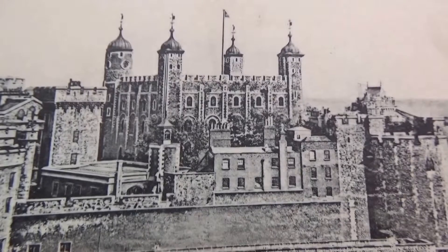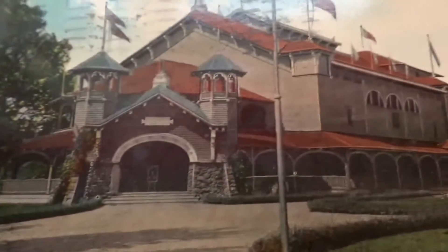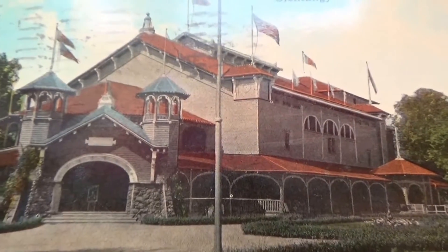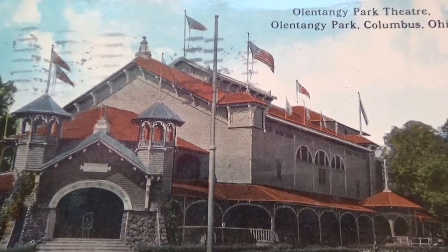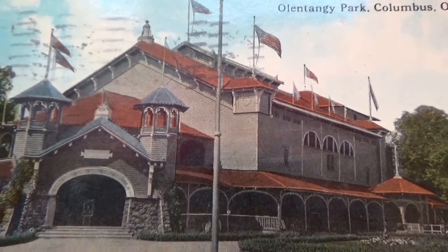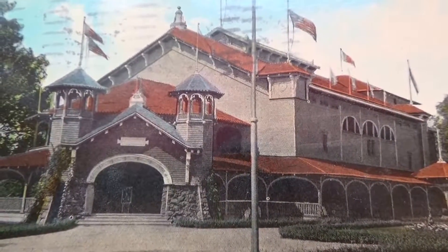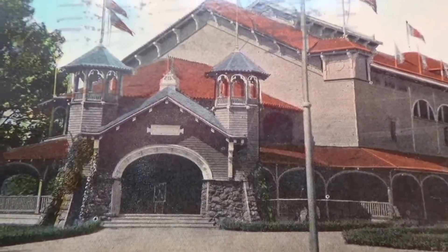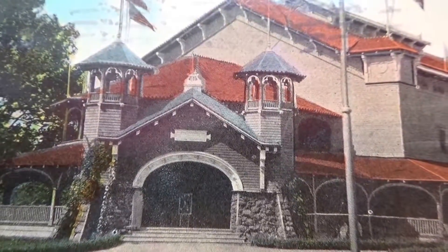People worked hard in the old days — that's why they didn't live as long as they do now. Look at this one — I thought this was just different. Unique. Park Theater, Columbus, Ohio. It's a nice theater. Love this entrance — that's what kind of drew me to this postcard. The entrance. Really nice.